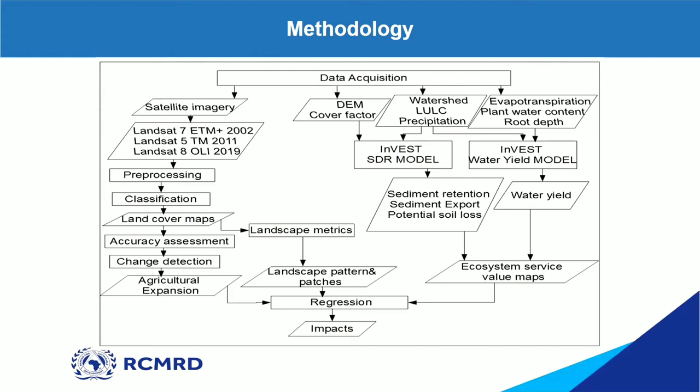I did accuracy assessment and change detection, and found that the largest land use change in Taita Hills was agricultural expansion. For objective two, I used the land cover maps to obtain landscape patterns using landscape metrics. For objective three, I quantified three regulatory ecosystem services: sediment retention, potential soil loss, and water yield balance. I used the InVEST SDR model — the sediment delivery ratio model — for sediment retention, sediment export, and potential soil loss, and the water yield model to quantify water yield balance.